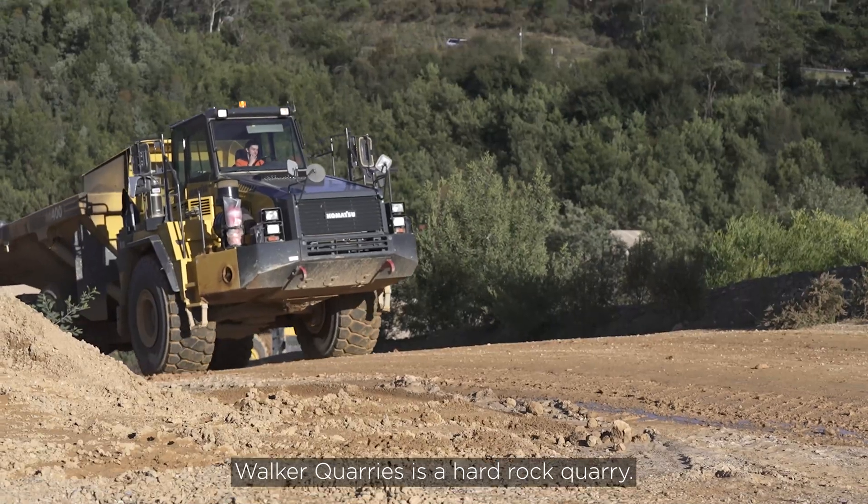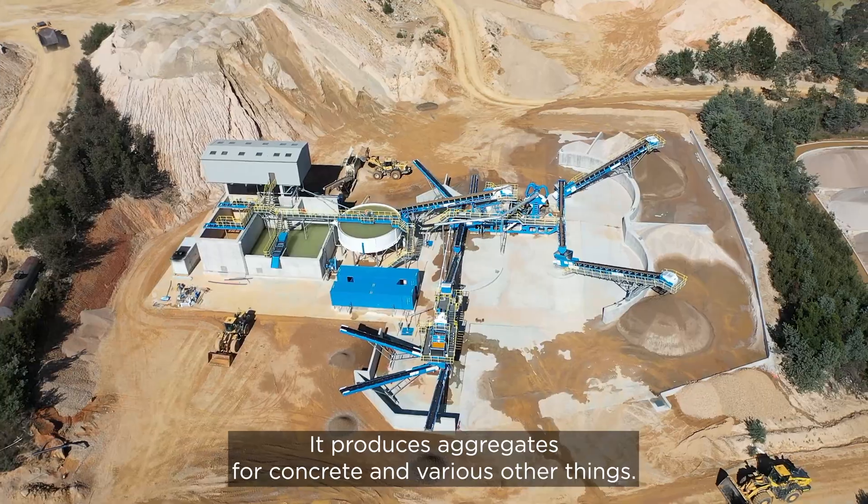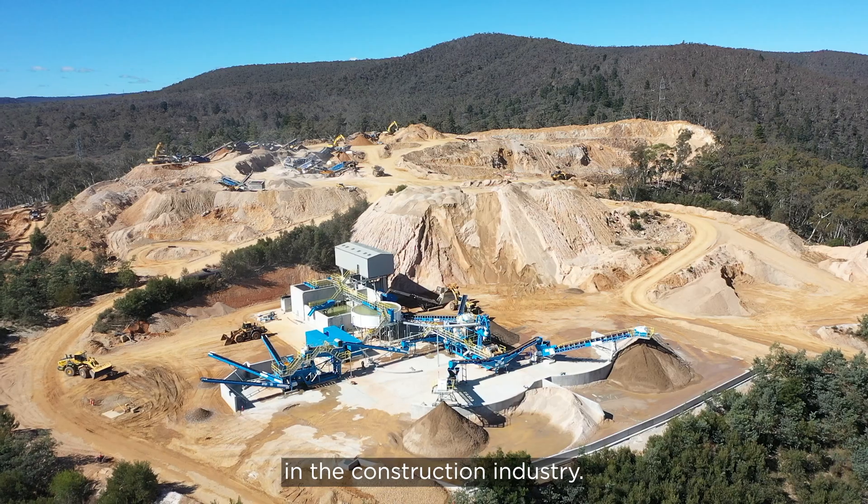Walker Quarries is a hard rock quarry. It produces aggregates for concrete and various other things. The sand that we produce is coarse and fine sand, which is used in all sorts of things in the construction industry.